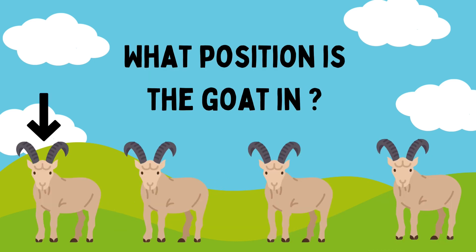Count the goals. What position is it in? First. Good job, Riham. It's in the first position.